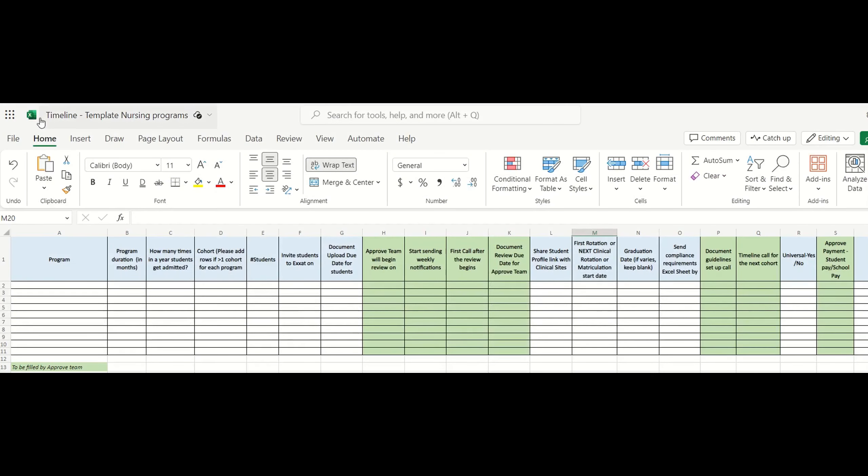You will receive this Excel sheet in the welcome email to fill out if you are a nursing program. As with the prior form, you can fill this to the best of your knowledge as per the expected timeline.